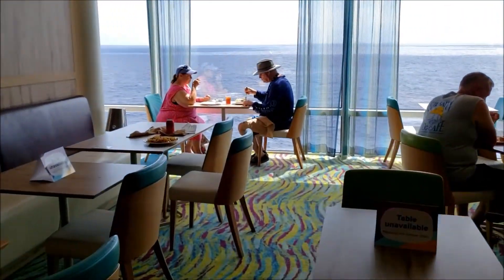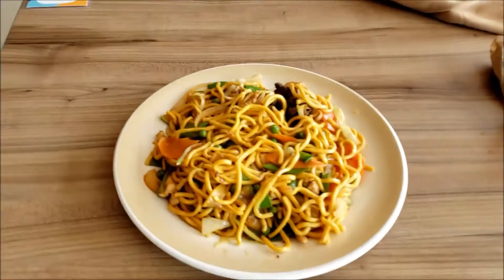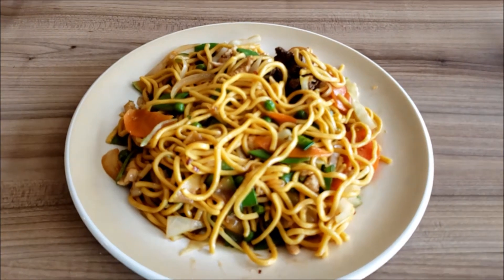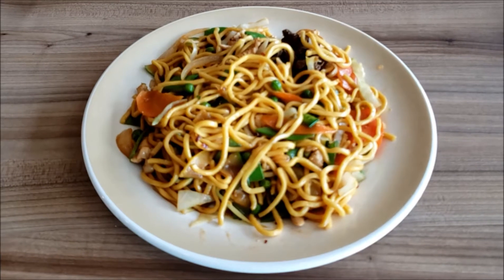I liked it on the spicy side, and this is what my dish came out to look like. I had one forkful so far, and it is absolutely delicious.